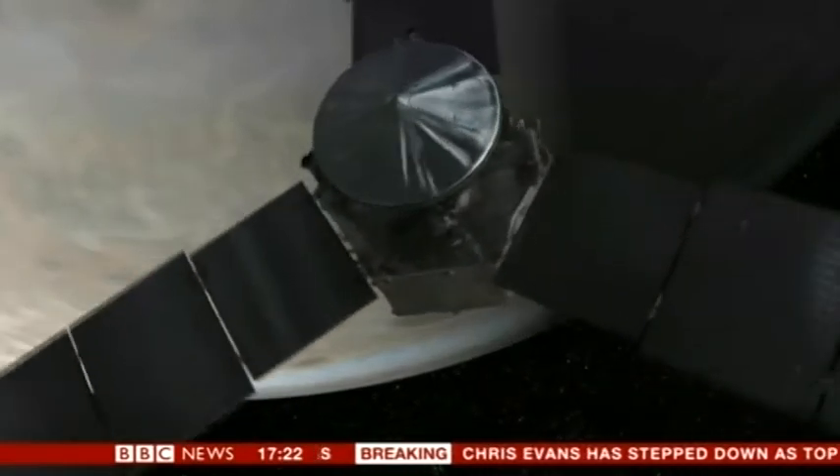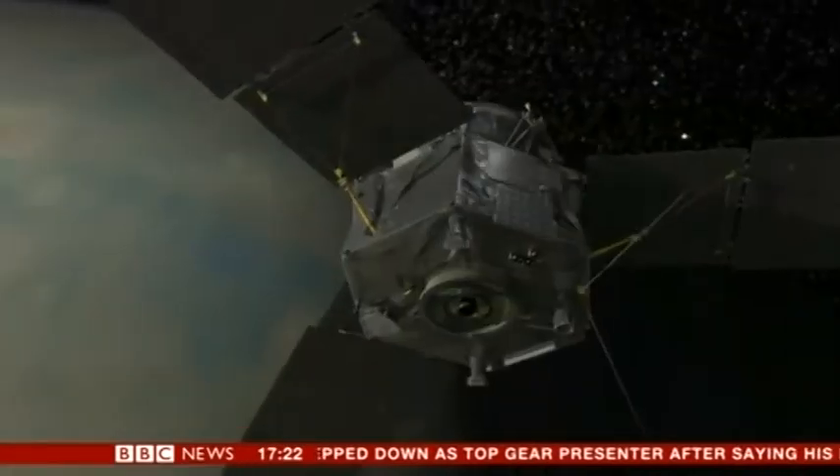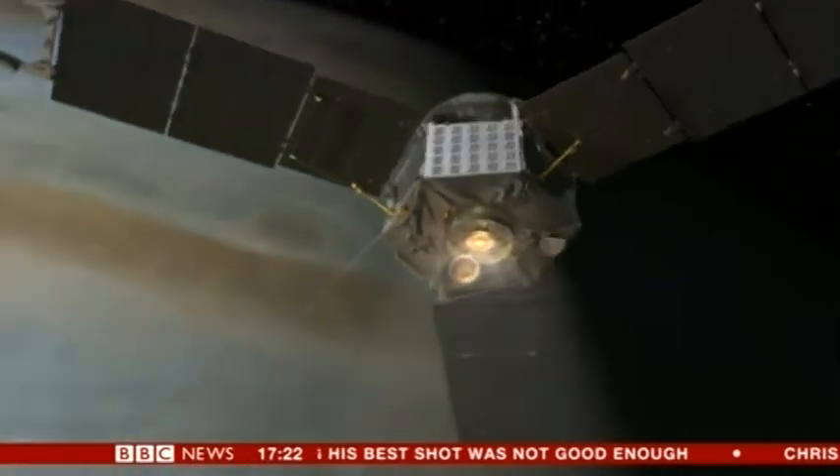Now, finally, Jupiter's in its sights. But it faces its biggest challenge: to be grabbed into orbit, Juno needs to slam on its brakes. If the timing is off, the one billion dollar mission could be lost.